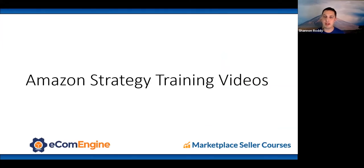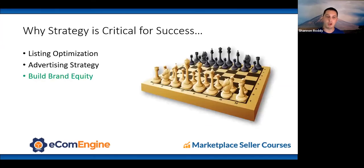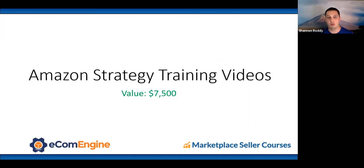What you get in the Amazon Brand Success Academy: Amazon strategy training videos covering listing optimization, advertising, and building brand equity — your brand's perceived value on Amazon. Amazon is like a chess game: the same rules and pieces for everyone; whoever has the better strategy wins. Six courses, 30 lessons total, each beginning with a strategy training video.